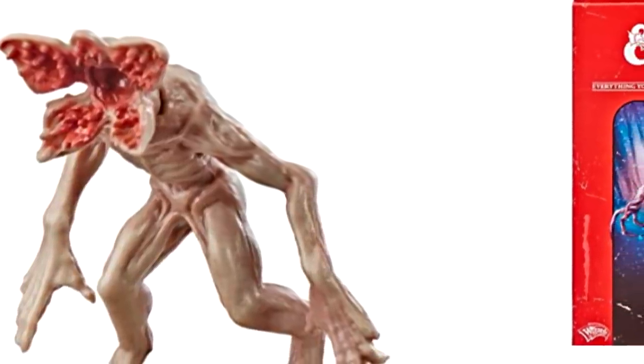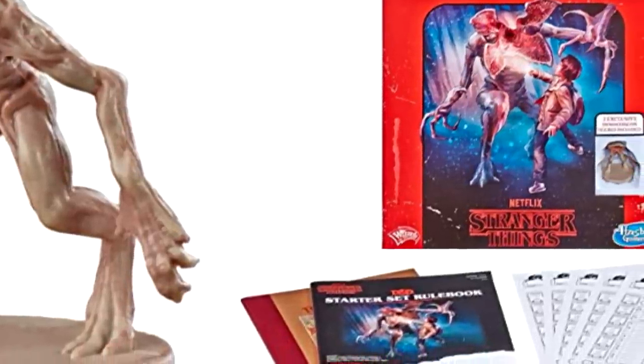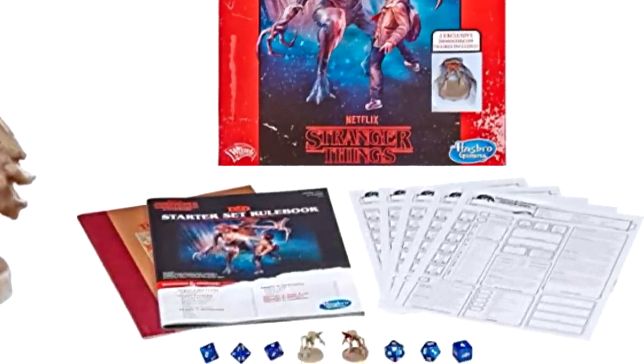I bought the whole box for about $25, and considering the whole thing comes with the normal starter rulebook, two Demogorgon figurines, a set of dice, and a super small module with five pre-made character sheets, I'd say it's probably worth the price — especially if you don't already have a starter set. To give you a better indication of what you're getting, let's go live on the field.